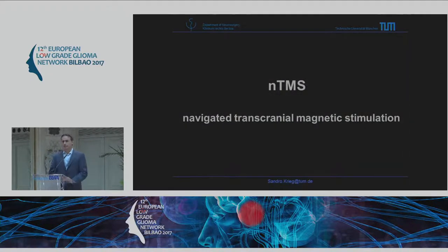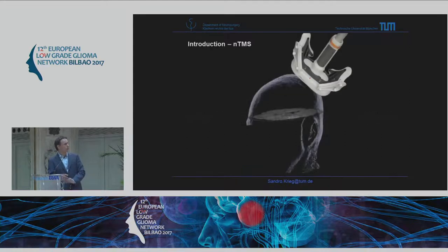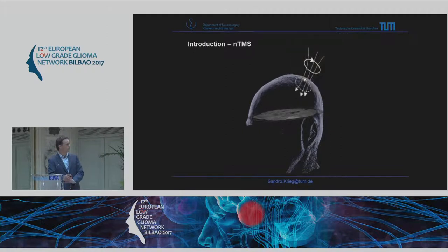TMS means transcranial magnetic stimulation, and the N is for navigated, which is the new thing. We have a stimulation coil with navigation markers, and this coil induces a magnetic field that penetrates the skull. Where it hits the brain, it induces an electric field which then stimulates or inhibits — depolarizes — neurons.